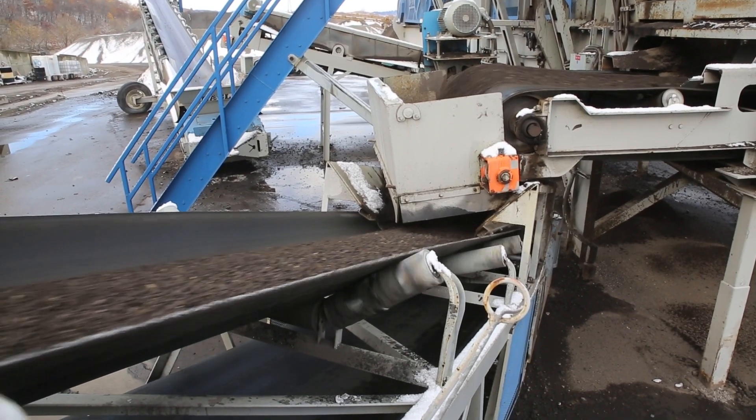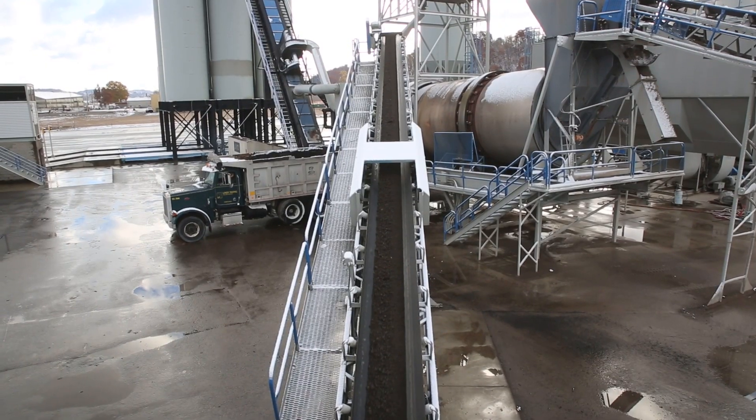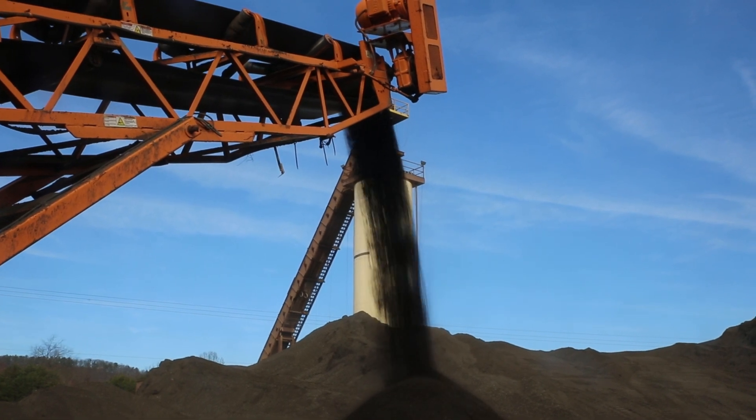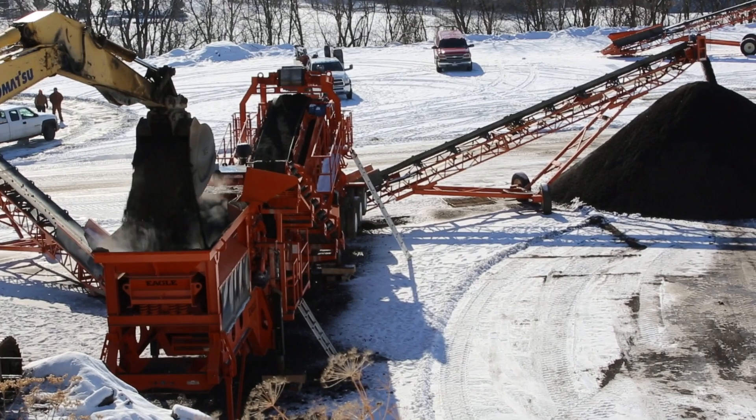With the Eagle Ultramax impactor, paving companies don't need to add as much liquid asphalt to the mix, significantly reducing their costs. And the Eagle Ultramax impactor produces a superior uniform cubicle product with a minimum of fines.